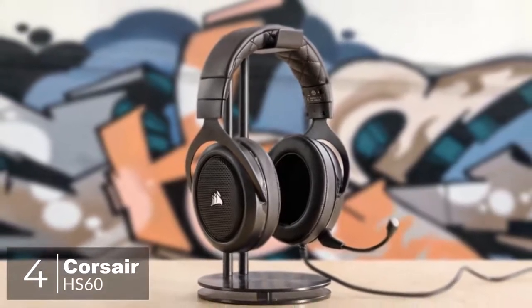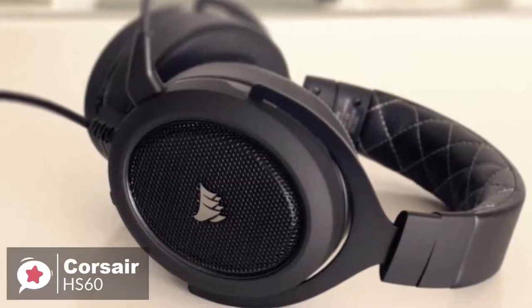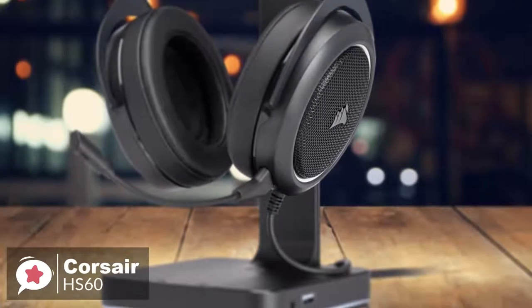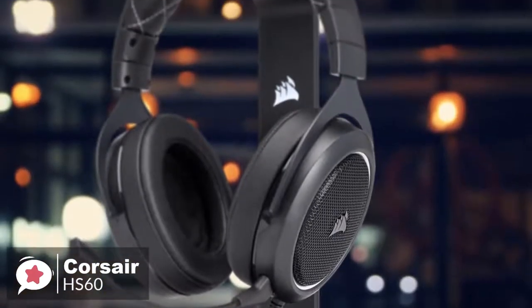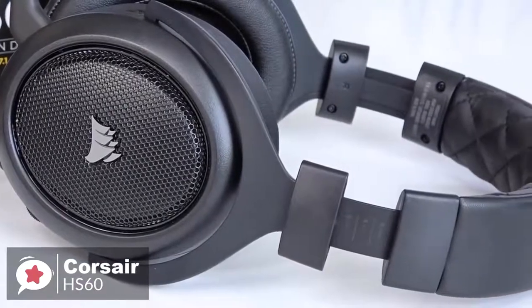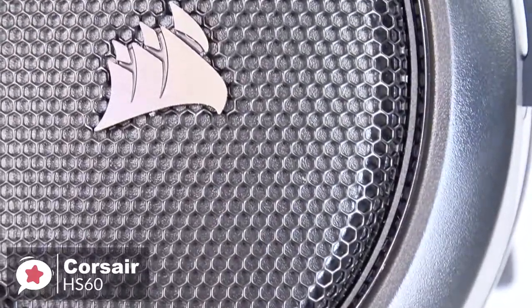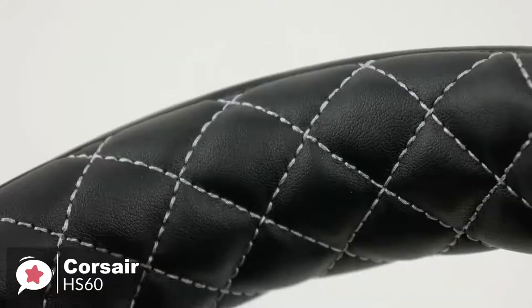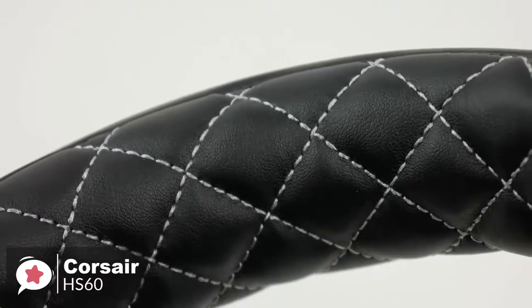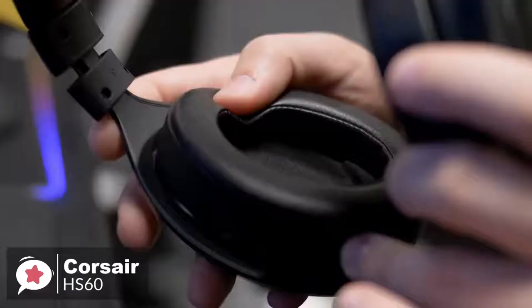At number 4 is the Corsair HS60 headset. The Corsair HS60 is a solid gaming headphone that's simple yet sturdy, boasting a premium-looking design. Design-wise, it has a straightforward over-ear gaming headset design that looks great and feels premium, weighing 317 grams. The main color is black with white details, giving it a more refined look. The diamond stitching on the inside of the headband looks amazing, and the outside of the ear cups features metal grills which provide a unique look to the headset.